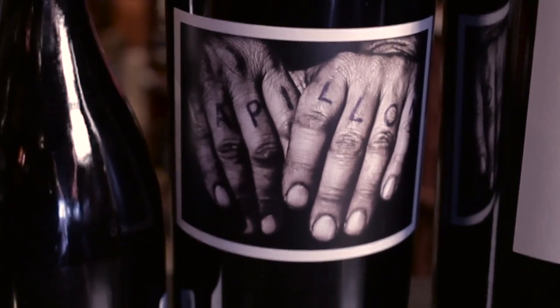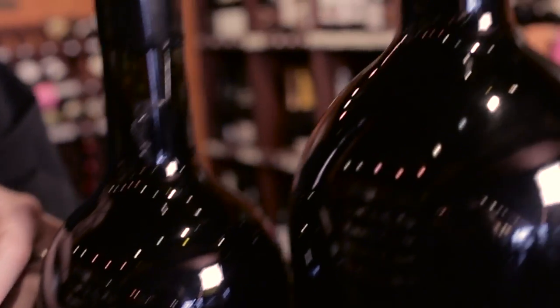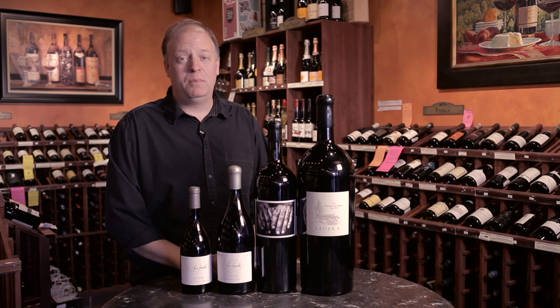If you give anybody a big bottle of wine, they're going to have a smile on their face. No one's ever been disappointed with the gift of wine, especially in big bottles. So if you're looking for the perfect gift for the holidays or for a wedding, large format bottles certainly make a big impression.